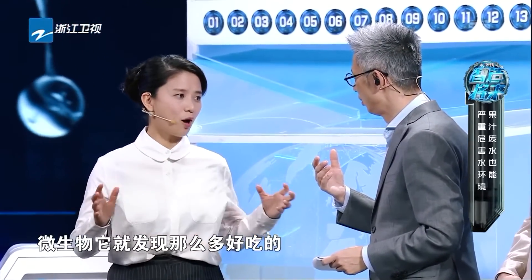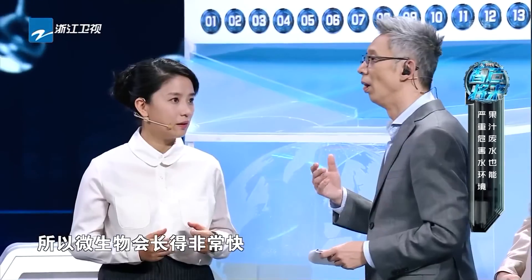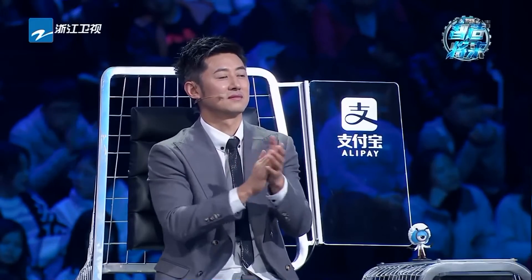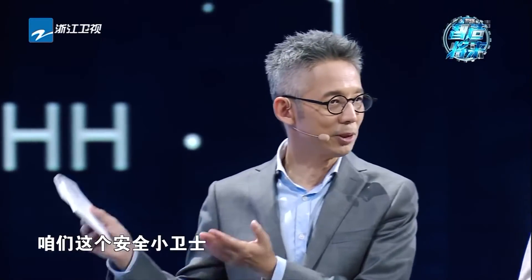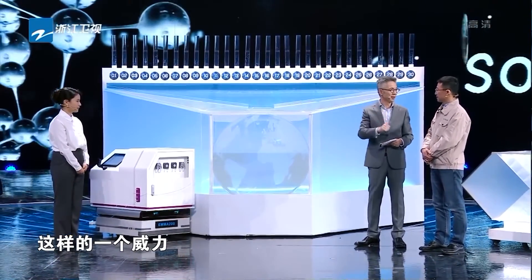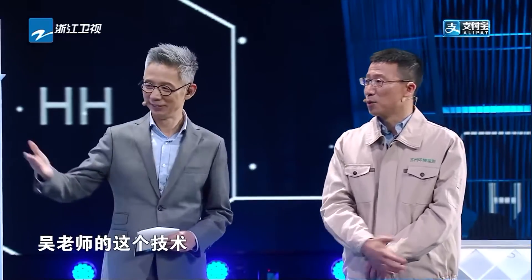哪些是比较常见的？化工行业废水、电镀行业废水、原料药生产的废水、电镀的废水、果汁加工的废水。果汁不是都能喝吗，它还有废水？您从专业角度解释一下，为什么果汁进入到水体以后——因为微生物发现那么多好吃的，所以微生物会长得非常快，就会把水里面的溶解氧全部消耗光。溶解氧没有以后呢，会生成像硫化氢、氨氮、氨气这样有味道的气体，这是黑臭水体的臭味来源，同时还会形成硫化亚铁，这是黑色的颜色来源。